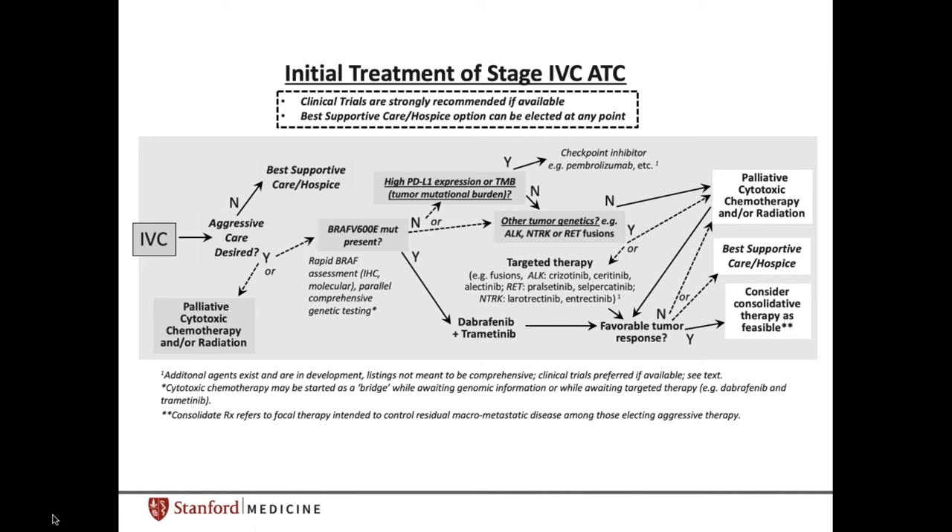Also, in patients with stage 4C anaplastic thyroid cancer — including some cases that don't respond to initial treatment — if they have high PD-L1 expression or high tumor mutational burden, immunotherapy checkpoint inhibitors may be effective. Again, preferably this should be considered in a clinical trial setting if available.